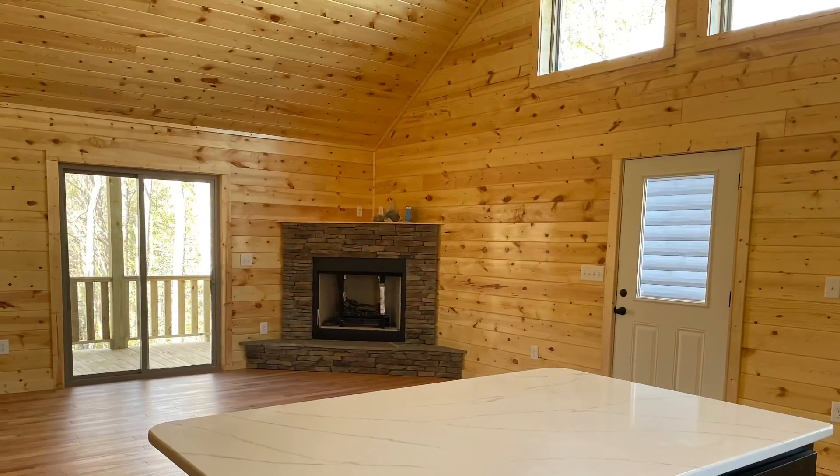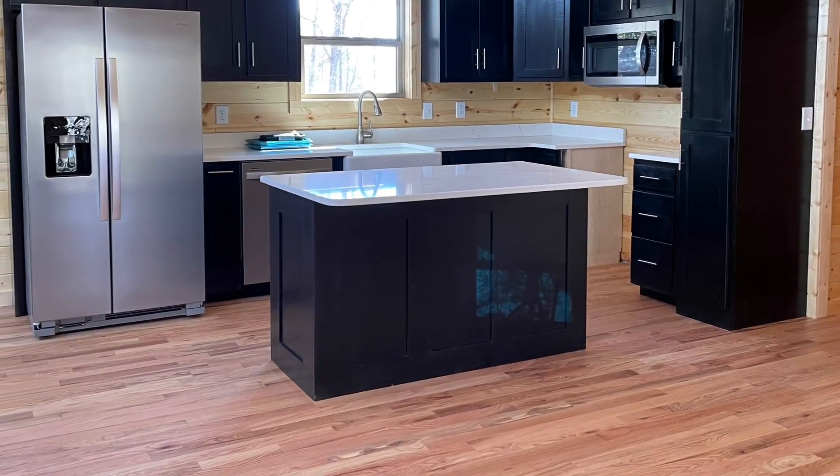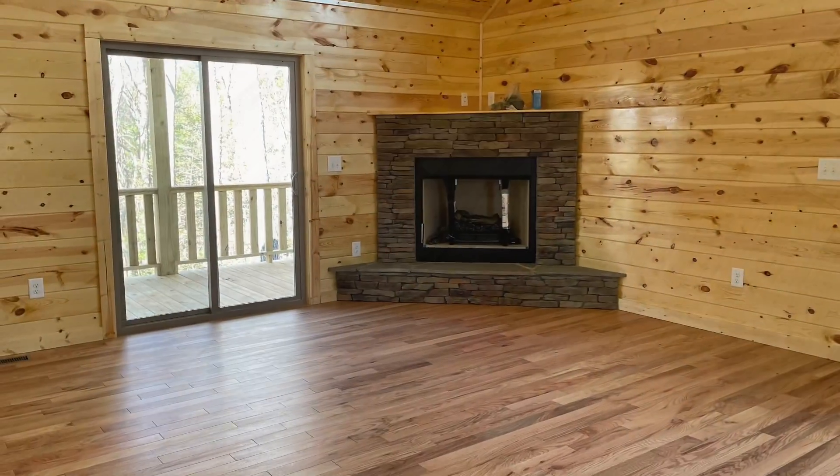This home is fabulous — I cannot wait to show it to you. Give me a call. It's Kathy Vettin at Exit Realty Mountain View Properties right here in Murphy, North Carolina, and this is Woodcrest.